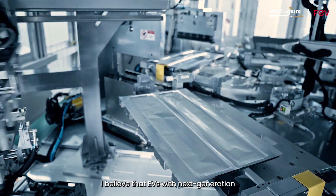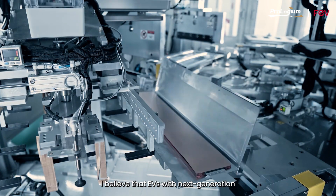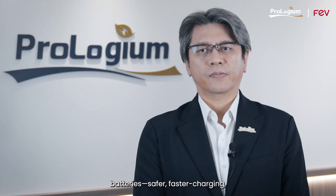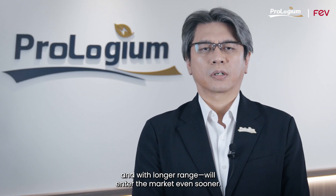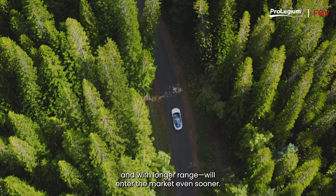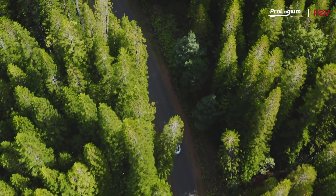I believe that EVV with a next-generation battery — safer, faster charging, and with long range — will enter the market even sooner. Take care! Thank you!